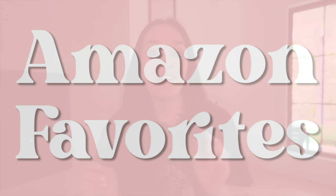Hey guys, welcome back to my channel. If you are new here, my name is Lauren. In today's video, I'm sharing with you guys some of my new Amazon favorites.